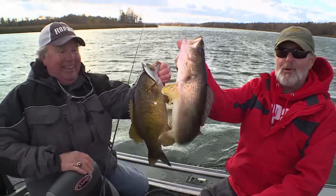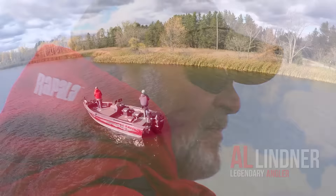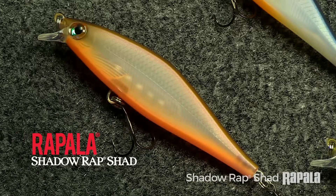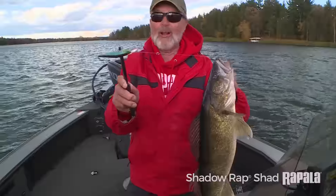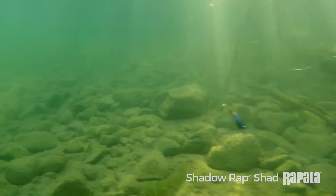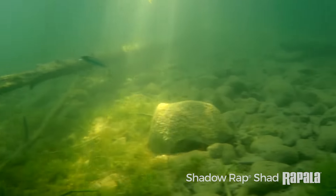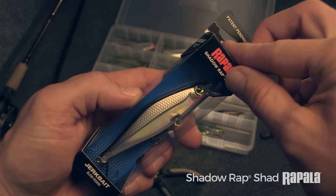Let's get started. Hi everybody, Al Linder here with Angling Edge Television. I just got off the water after fishing this new bait from Rapala with incredible results. This thing catches fish like no other bait that I have seen in many, many years. The Shadow Rap Shad.